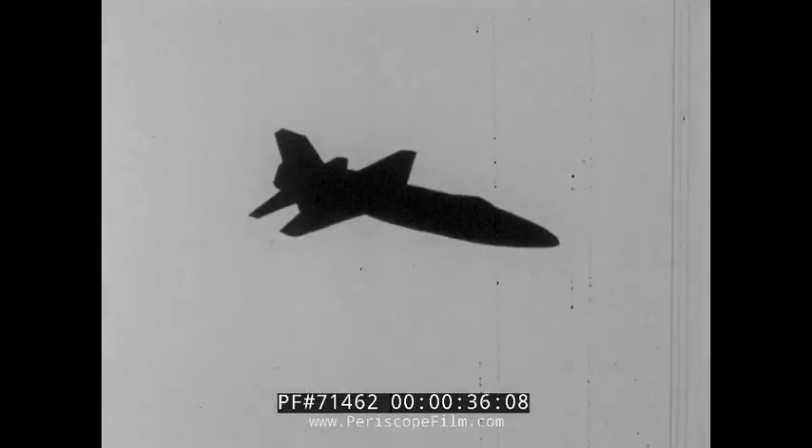Since 1917, NASA's Langley Research Center, Hampton, Virginia, has been serving this country's needs both in aeronautics and astronautics.